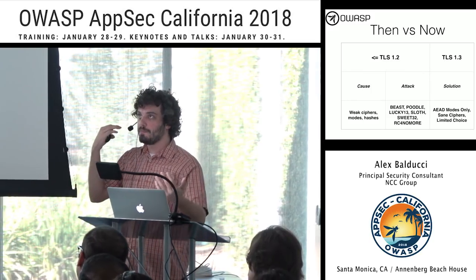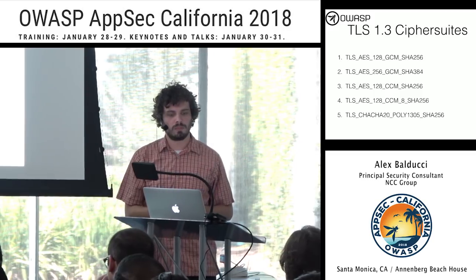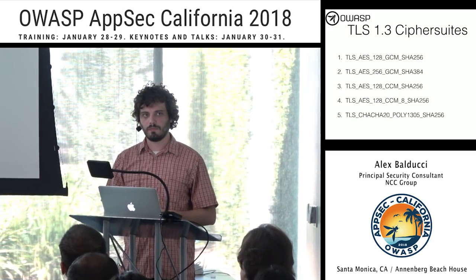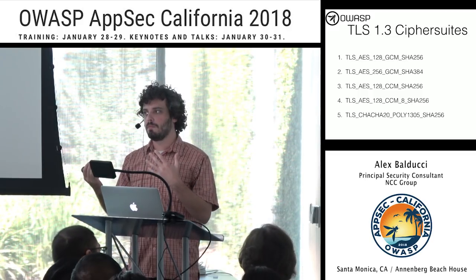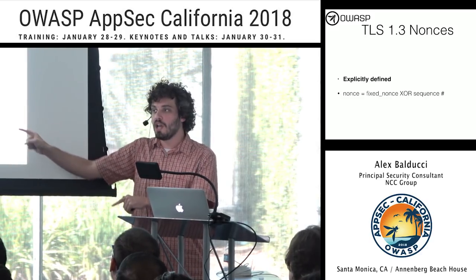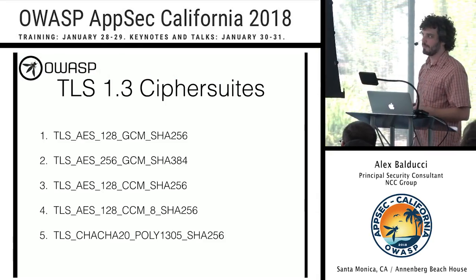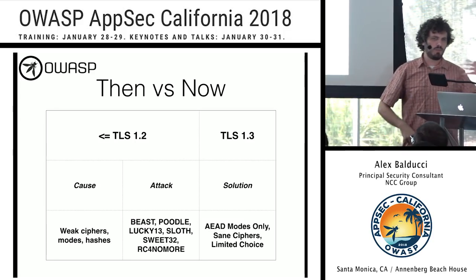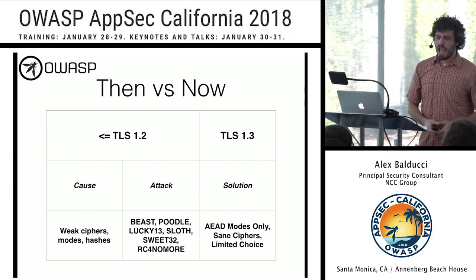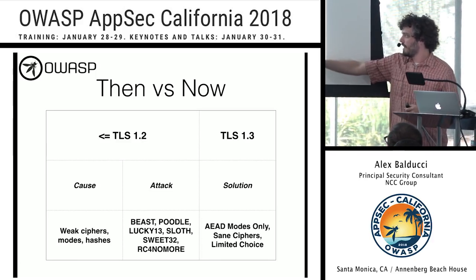Summing up improvements: previous versions had weak ciphers, weak modes, and weak hashes leading to attacks like BEAST, POODLE, Lucky 13, SLOTH, Sweet32, and RC4 exploits — no more. We've fixed all of those by removing that crap. We now have five sane choices: AEAD modes, sane ciphers, limited choice. And for key exchange modes: RSA is removed for lack of forward secrecy, anonymous DH is removed for lack of authenticity. We're left with Diffie-Hellman and elliptic curve Diffie-Hellman — modes that provide forward secrecy all the time.